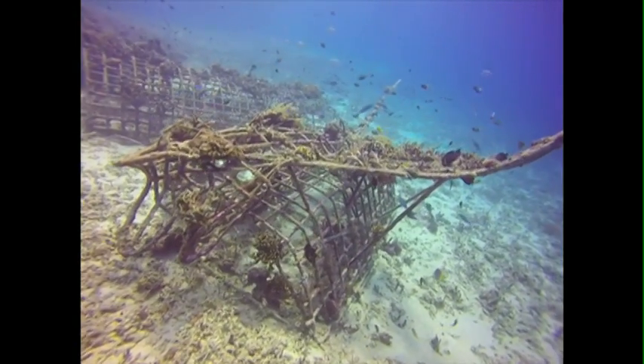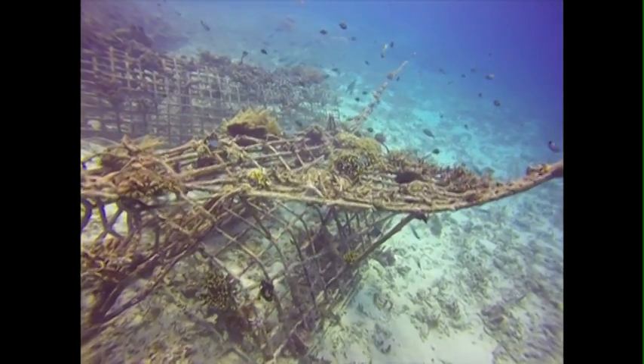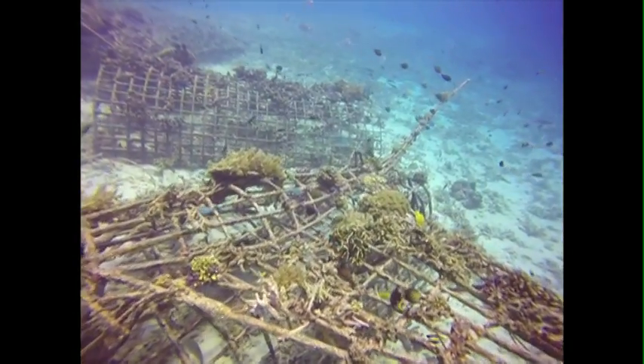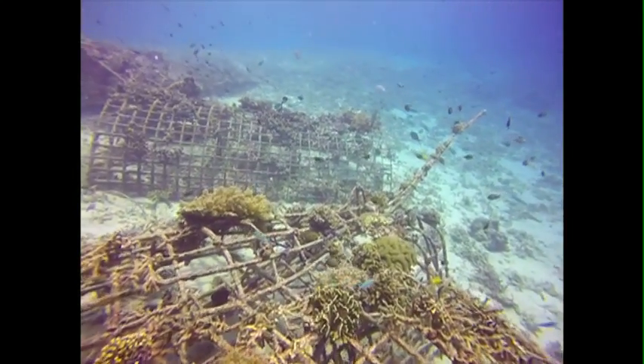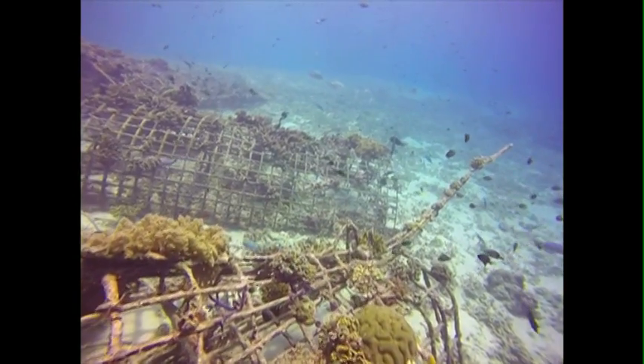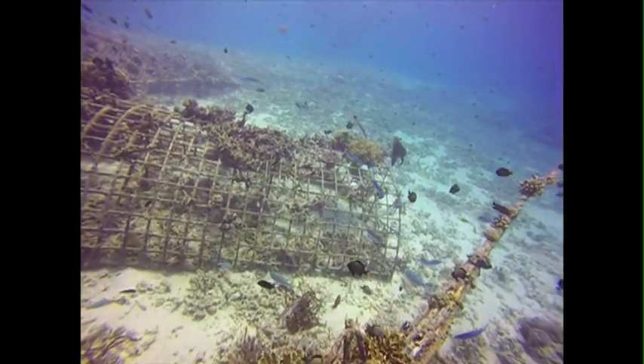In some of the reefs in Indonesia that I dived on this year, 95 to 99 percent of all the corals died. The survival was anywhere from 1 to 5 percent, and vast areas of reef that had been in absolutely perfect condition last year were graveyards this year, just because of the high temperatures that occurred for a few months early this year.